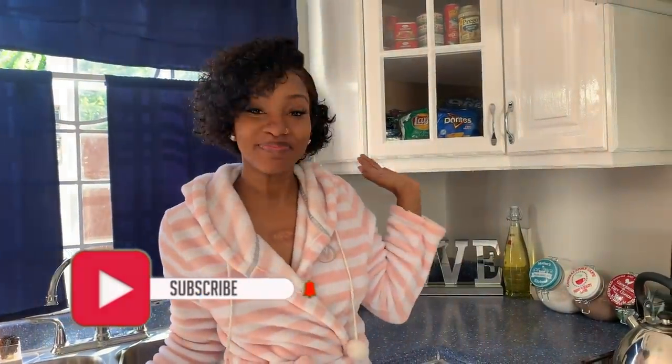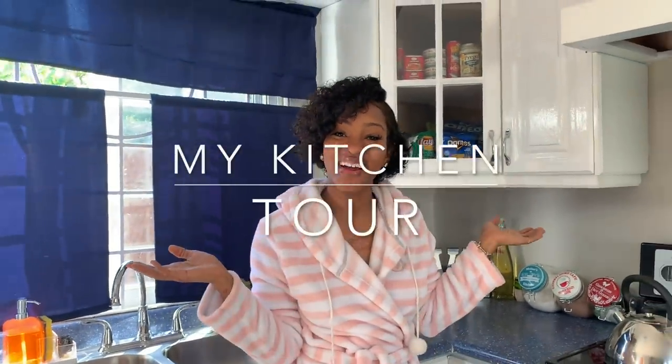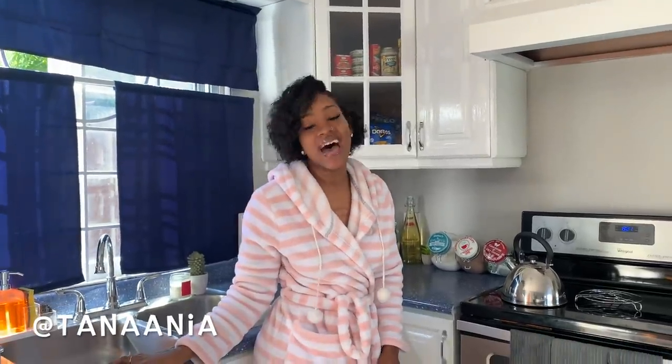Hi guys, welcome back to another video. Today we're in my kitchen and this is my kitchen tour. Before we get into it, follow me on our socials at Tananya and follow my business page at Shop.